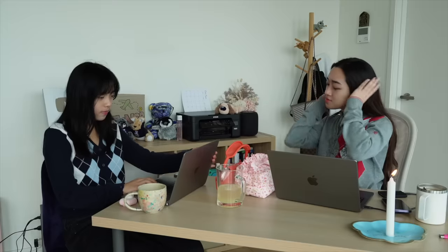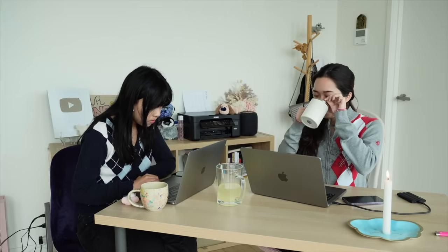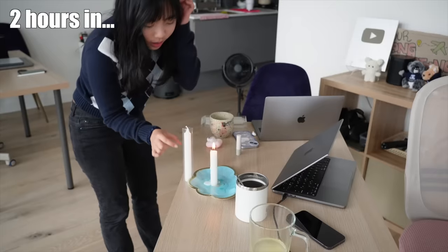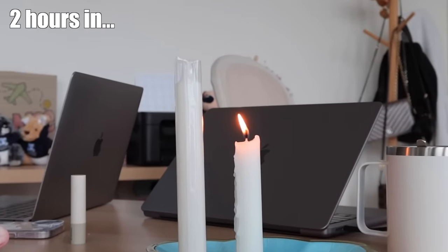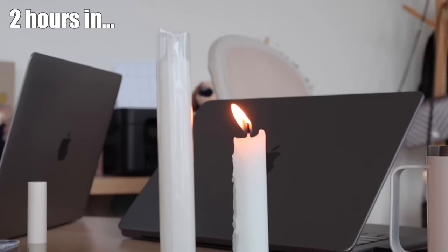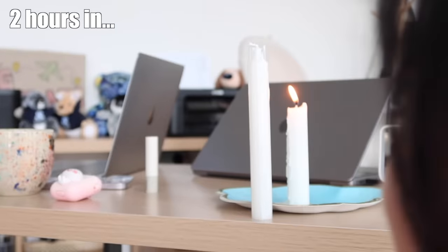We'll check in every hour to see how we're feeling. This was honestly so fun — the visual of the candle slowly going down really gave us the motivation to continue studying for a really long time. Look at how much it went down in the second hour! I also really recommend doing this with a friend to make it a challenge.